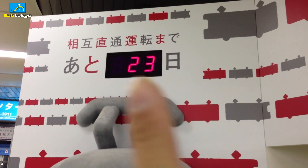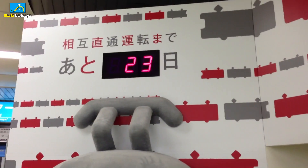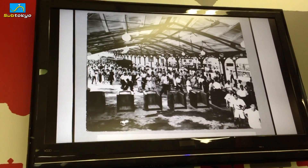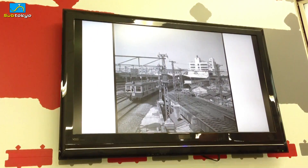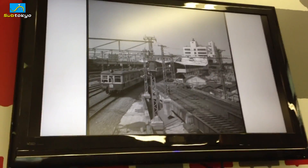I can't believe it's already 23 days. I actually remember seeing this being at like 150 some days, sometime last year when they first put this up. And they have a pretty cool TV here which shows old Shibuya — black and white pictures. Wow, that is this area, but very old.